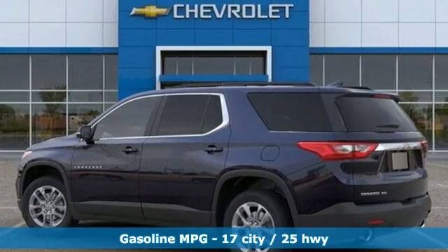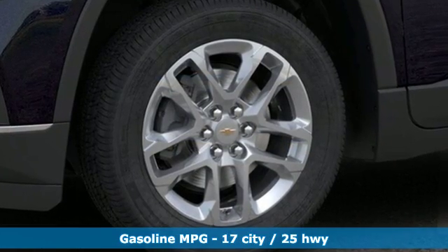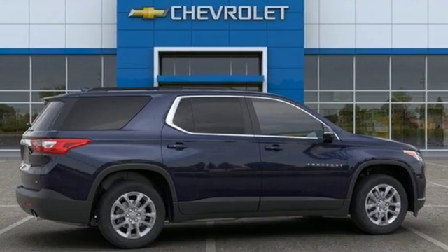It comes with the features you need, and better yet, want: automatic transmission, dual zone climate control, streaming audio, and rear parking sensors.